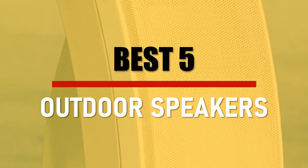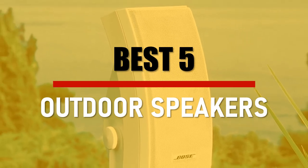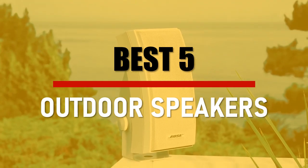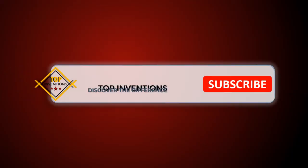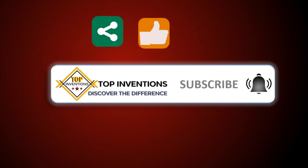In this video we are going to check out the best 5 outdoor speakers. Let's see the features to find the best ones. Stay tuned by subscribing for next updates, and give me your valuable opinion.